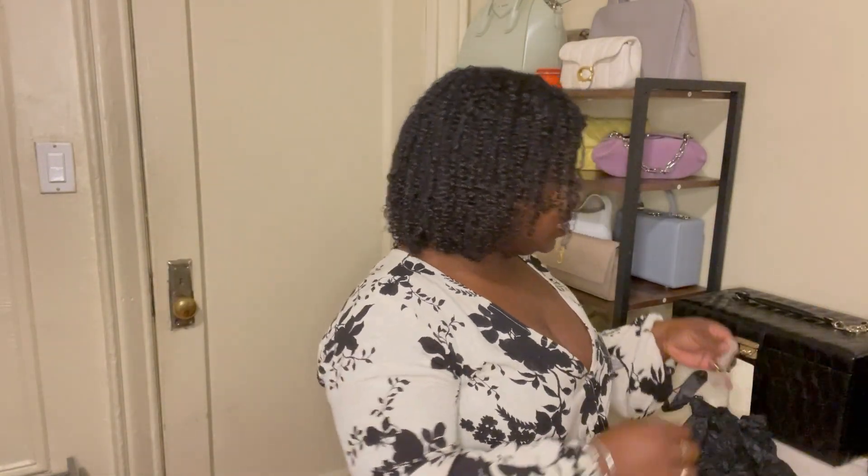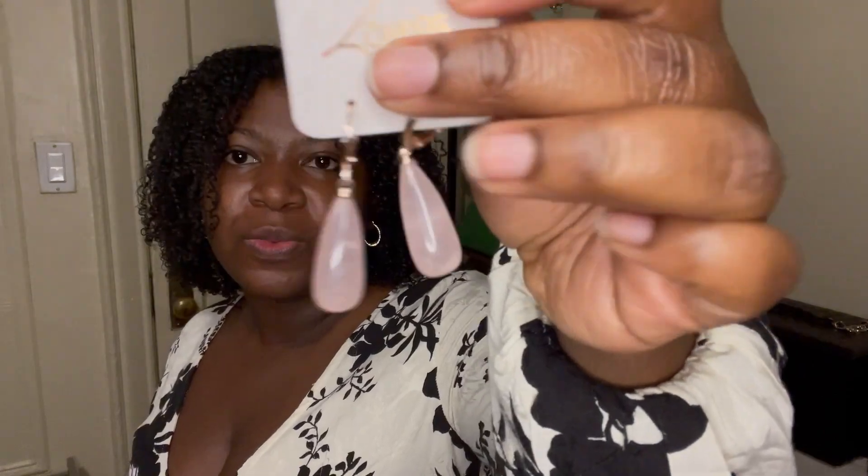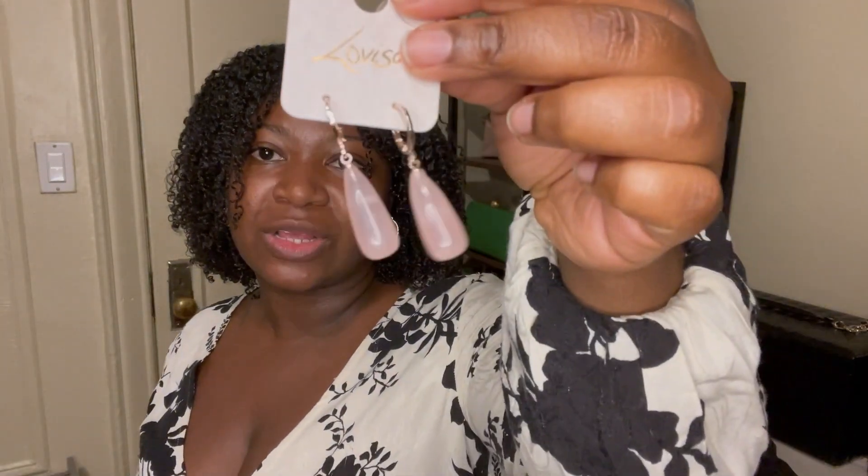The last one — which took me forever to pull the trigger on — is this pink opal-looking one. The metal feels almost rose gold-ish but for the most part it's a light champagne gold. This one was $16.99 and has a hook circle closure so you don't need an earring back. I wasn't sure at first if I'd like the circle closure style, but I figured at $16 it's worth trying.